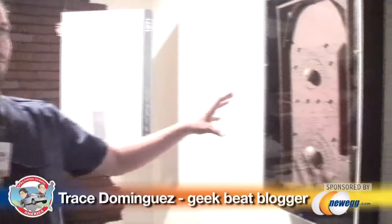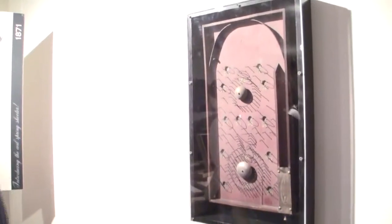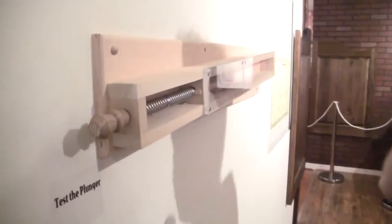So here we are a hundred years later. We were in 1777, now we're up in the 1870s. This is the first American pinball machine — it actually looks kind of like a Game Boy of the 1870s. It was a little bit portable, had the bells and whistles of the old school machines, but now you can take it with you wherever you go. And over here we've got a test plunger, and you can see how it would have worked and how they would have designed it. That's a pretty powerful little thing.